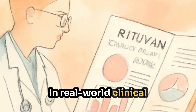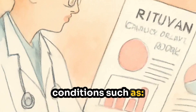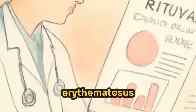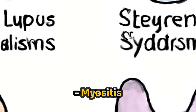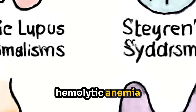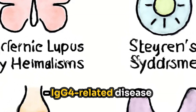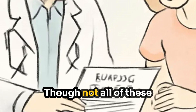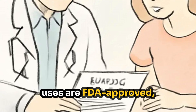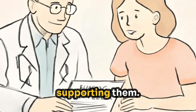In real-world clinical practice, Rituxan is also used off-label for conditions such as systemic lupus erythematosus, Sjögren's syndrome, myositis, autoimmune hemolytic anemia, cryoglobulinemic vasculitis, IgG4-related disease, neuromyelitis optica, and multiple sclerosis. Though not all of these uses are FDA approved, there's a growing body of research and clinical experience supporting them.